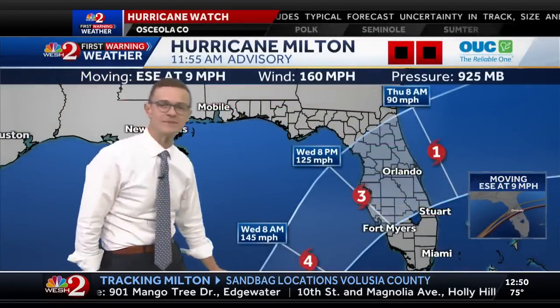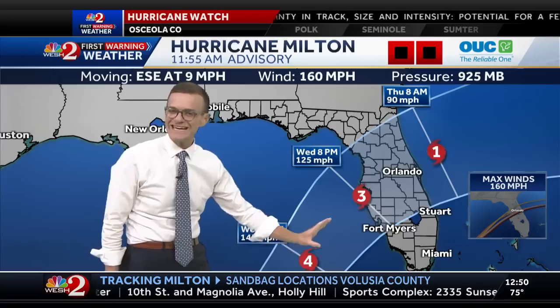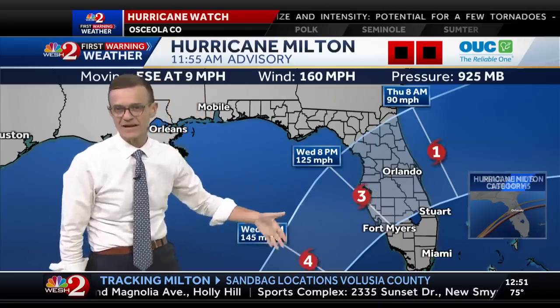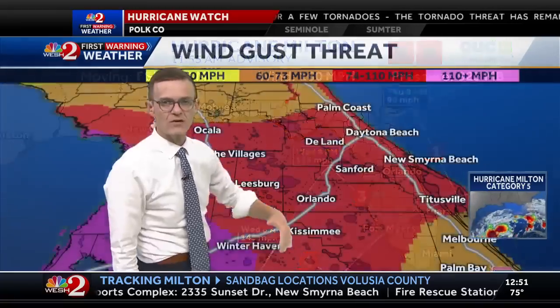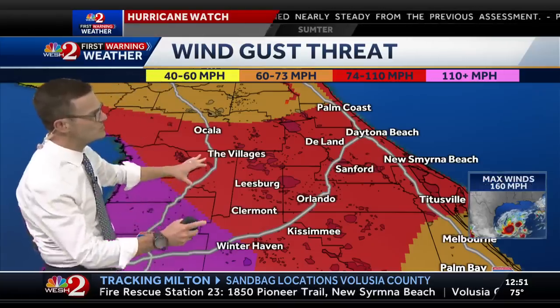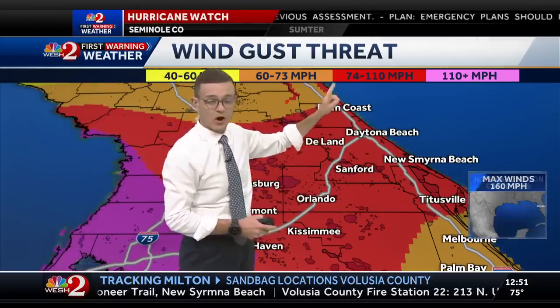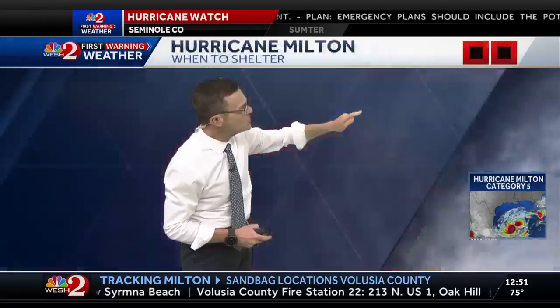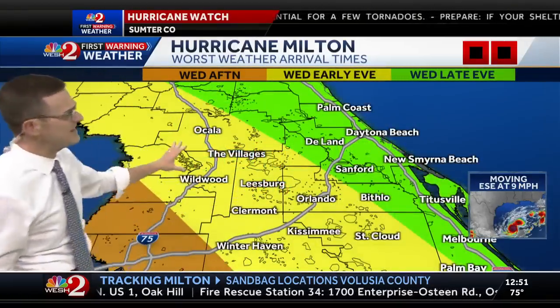The Hurricane Center went a little more conservative just because they want to do this one additional core pass and see what it looks like. So it's a Category 5 now. The expectation is, as it approaches Florida, there's a little bit of wind shear which would weaken it down to a Category 3 or even a Category 4, makes landfall late Wednesday, crosses over our area as a Category 1 or Category 2 storm system and then exits off the East Coast. Wind gusts are going to be running hurricane force, 74 to 110 miles an hour, which means by 9 a.m. Wednesday, you need to be where you're going to be.